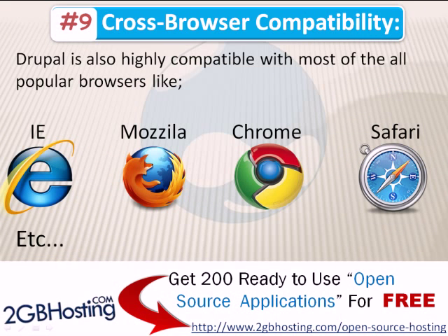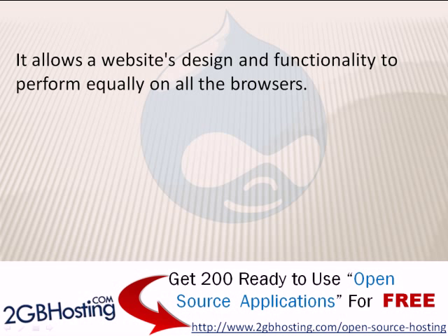Number 9: Cross Browser Compatibility. Drupal is also highly compatible with most popular browsers like Mozilla, Internet Explorer, Chrome, Safari, and many more. It allows a website's design and functionality to perform equally well across all browsers.